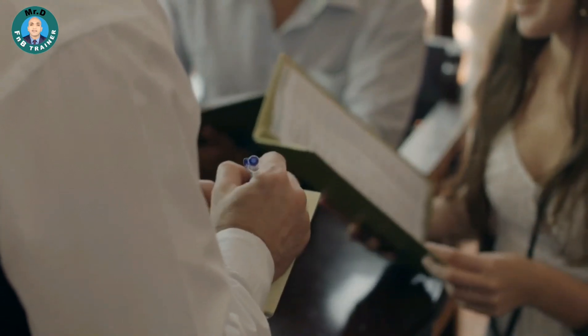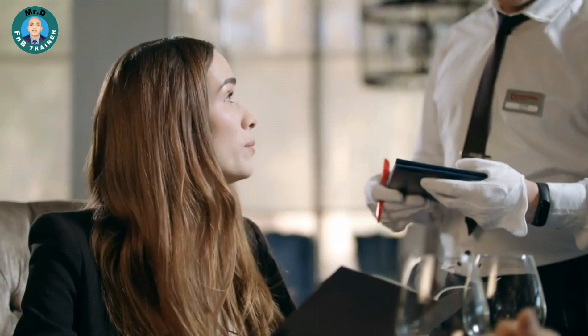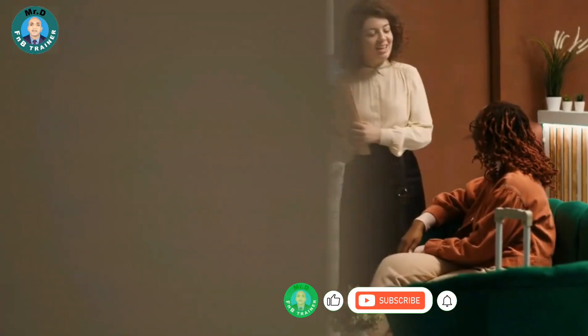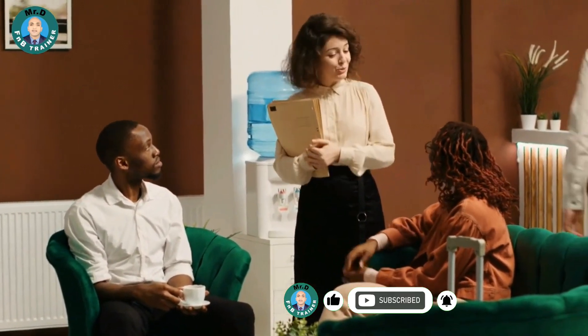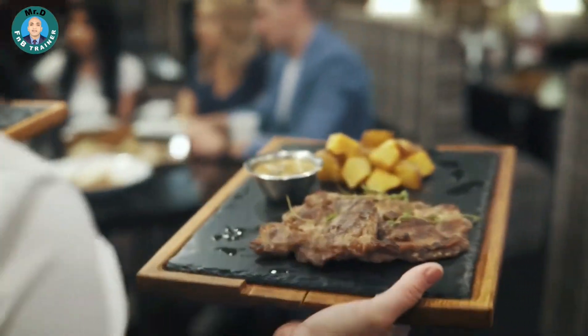Segment 1: The Power of Suggestive Selling. Before we get into the nitty-gritty, let's understand why suggestive selling matters. It's not just about increasing revenue — it's about creating memorable experiences for your guests. When done right, suggestive selling can turn a simple meal into an extraordinary culinary journey.